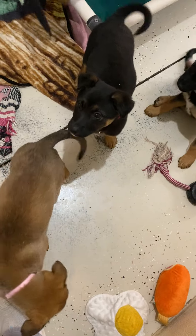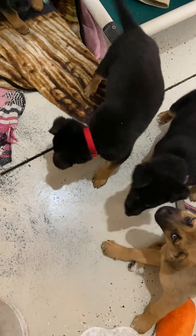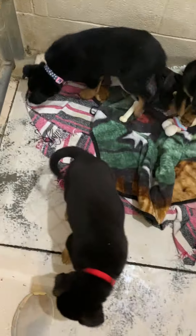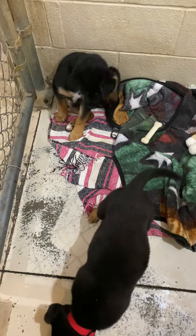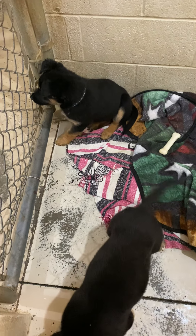Let's start off with the little red collar girl right there — that is Chesley. Hi Chesley! And then the little pink and blue floral collar there with the white chest — that is Chels.